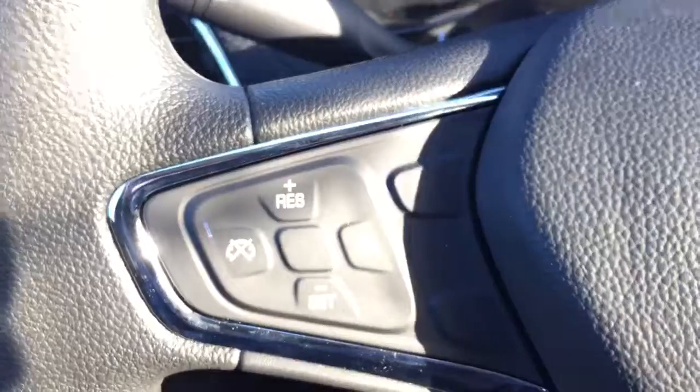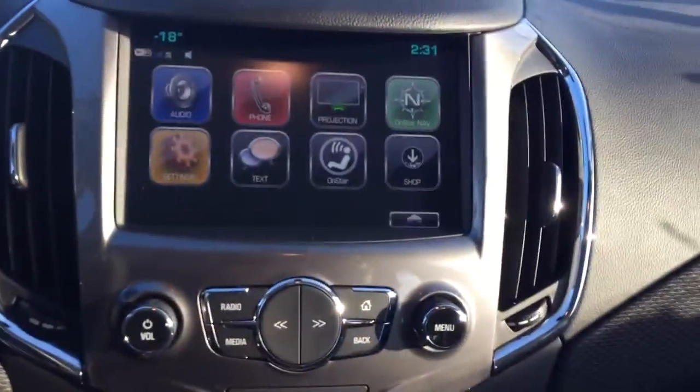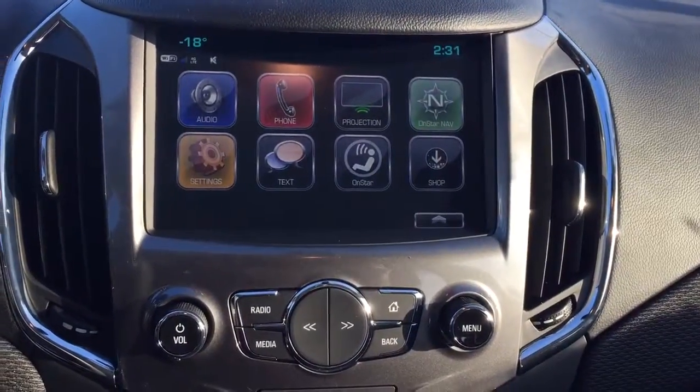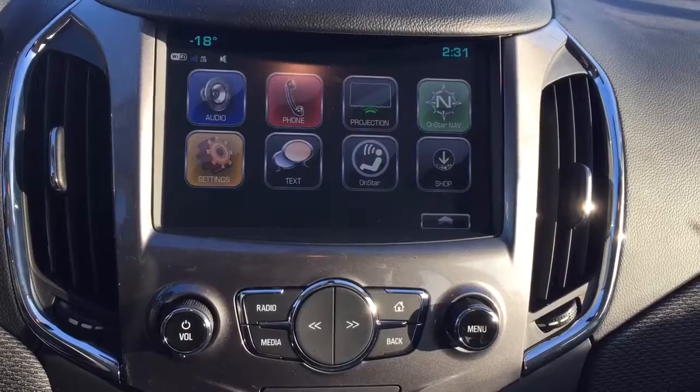On the steering wheel we have cruise control, Bluetooth capability, media controls, screen display with AM FM radio, rear vision backup camera, Sirius XM radio, and OnStar turn-by-turn navigation.